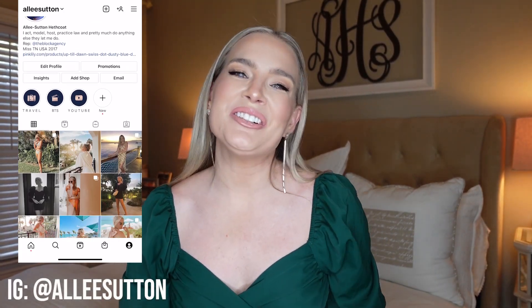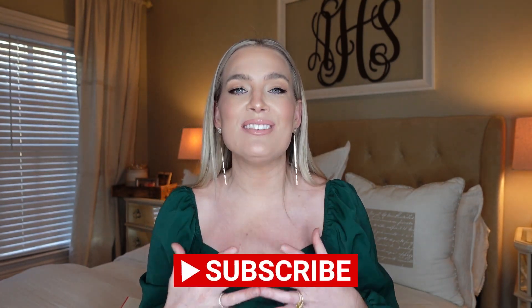Welcome back to Alleyways, or if it's your first time here, welcome to my channel. Thank you so much for taking the time to watch this video. If you haven't already, please make sure to join the Alleyways family, subscribe, give this video a thumbs up, and turn on post notifications so you know when I have new content.